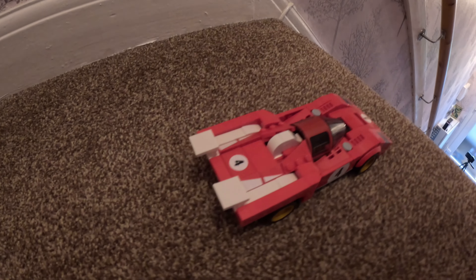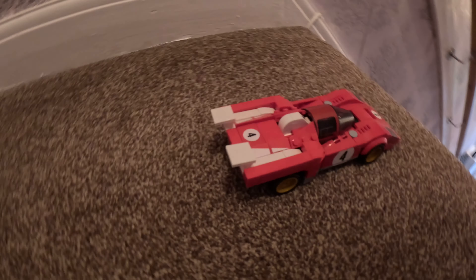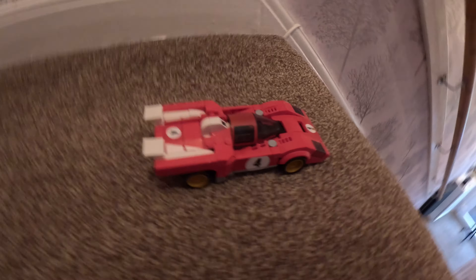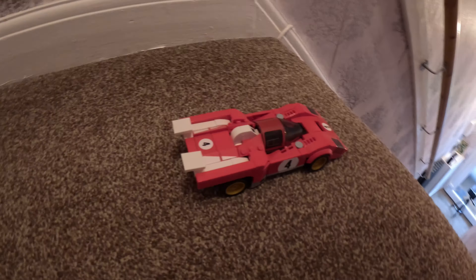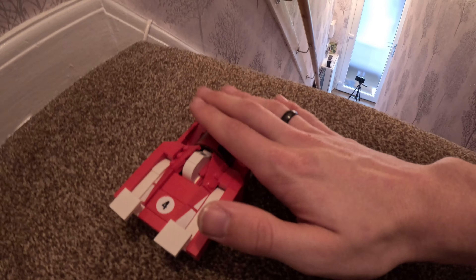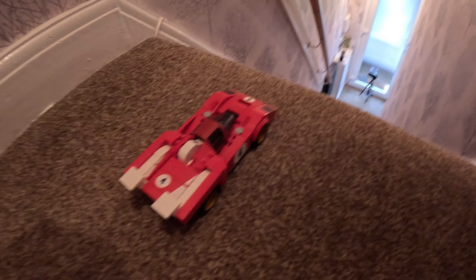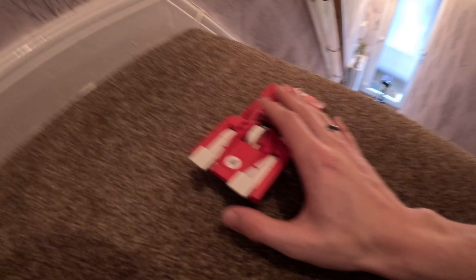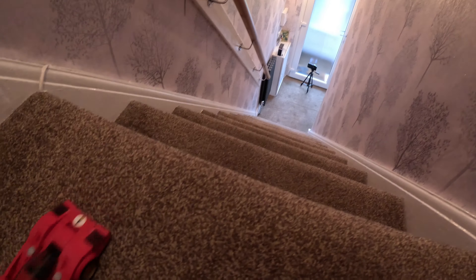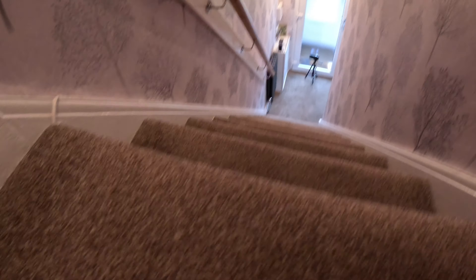Ladies and gentlemen, we are on to the final car — the Ferrari! Let's see if this old piece of artwork can make it down the stairs unfazed. Let's hope so, as it's the last car. Please do me good because I don't want to have to rebuild an exploded car. Okay, the final car to go down the stairs — let's see how it does. In three... two... one... let's go!